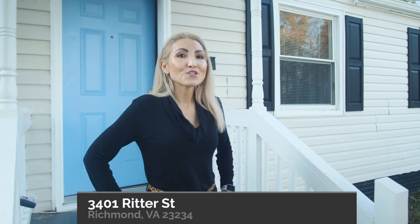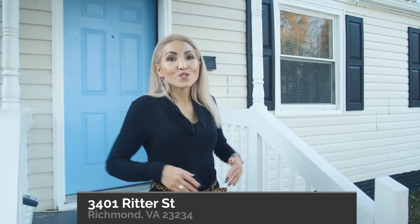Hey guys, it's Alicia Soekow with Alicia & Company at Long & Foster and I'm here today at 3401 Ritter Street in Richmond, Virginia. It's an adorable three-bedroom, one full-bath house. One of the bedrooms is smaller and could be used as a great office, but this is a great investment property or first-time buyer property, so come and check it out.